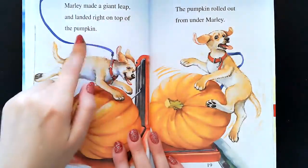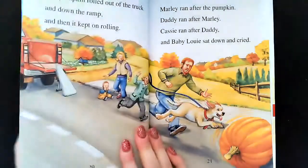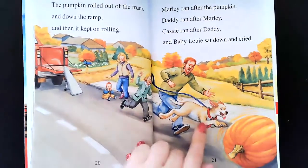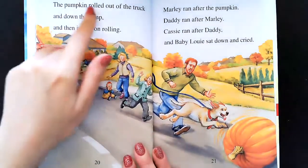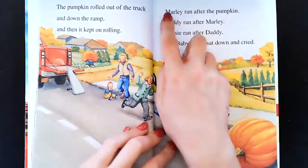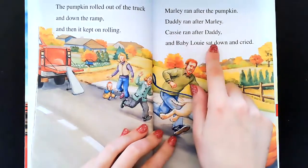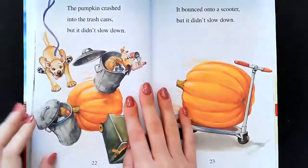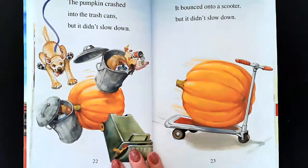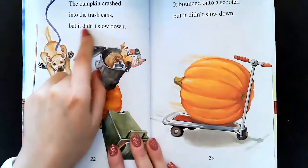Marley made a giant leap and landed right on top of the pumpkin. The pumpkin rolled out from under Marley. Oh no, what's going to happen? Oh my goodness, it looks like the pumpkin's rolling down the street and everyone's running after it. The pumpkin rolled out of the truck and down the ramp and then it kept on rolling. It looks like it's on a skateboard and there's a trash can. The pumpkin crashed into the trash cans but it didn't slow down.